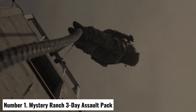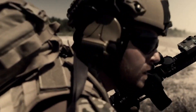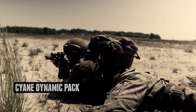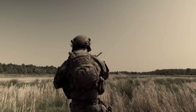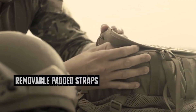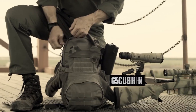Number 1: Mystery Ranch 3-Day Assault Pack. The Mystery Ranch 3-Day Assault Pack is the epitome of tactical backpack engineering, designed to meet the demands of the most adventurous and rugged pursuits. With a generous 27-liter capacity, this pack strikes an optimal balance between spaciousness and streamlined functionality. Crafted from 500D Cordura fabric, it boasts unparalleled durability, ensuring it can withstand the harshest environments. The pack features a three-zip design, providing quick and easy access to the main compartment.